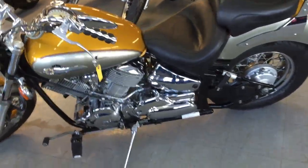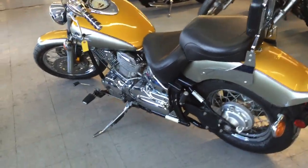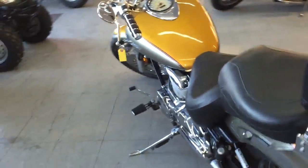It's a great bike for $2,499, or we can set you up on payments for only $89 a month. Visit our website at ApprovalPowerSports.com.